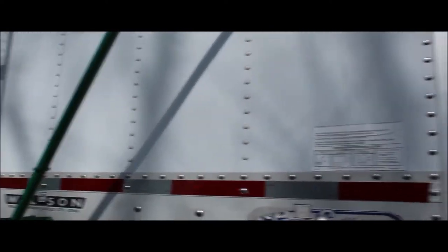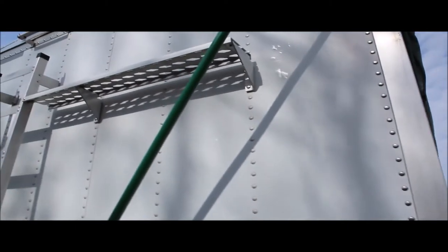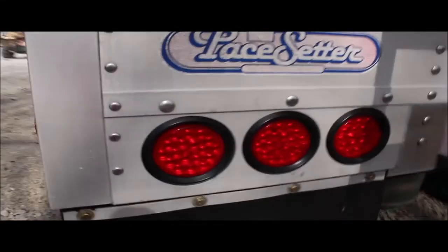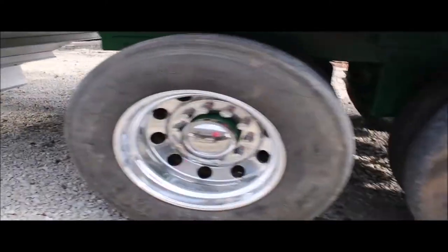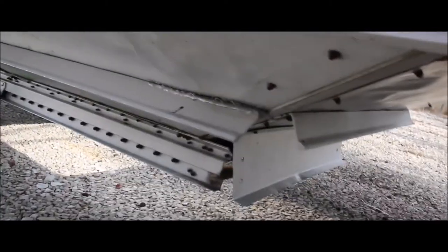Nice looking trailer all around. It's kept the lights up nice — just very clean, very clean for the bigger Wilson trailer of its age. Has a front and back ladder on it. The only thing I do see is a non-factory weld right here on these slides. He told me about it, so he kept the trailer up.